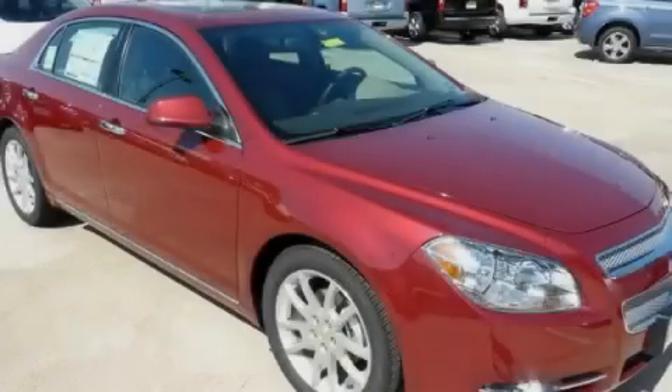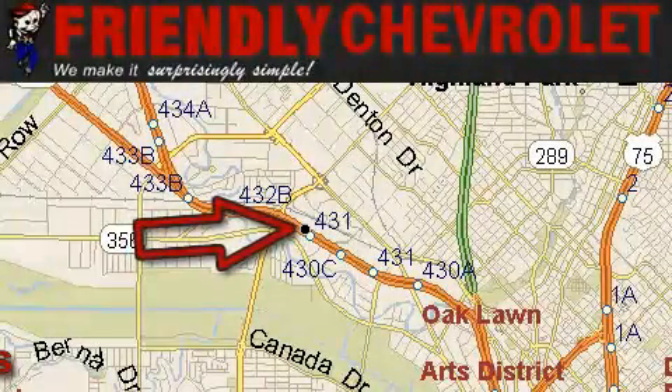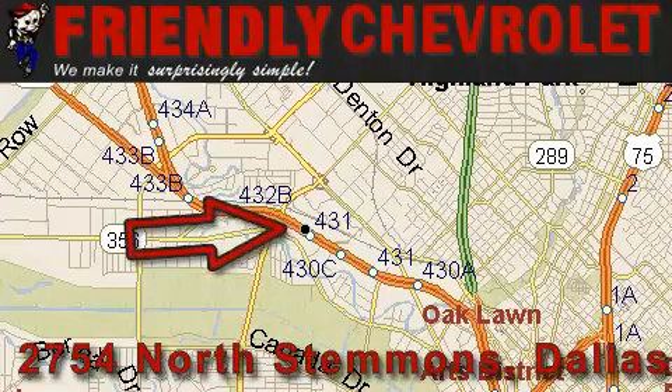Contact us today to arrange your test drive. Friendly Chevrolet is located at 2754 North Stemmons in Dallas.